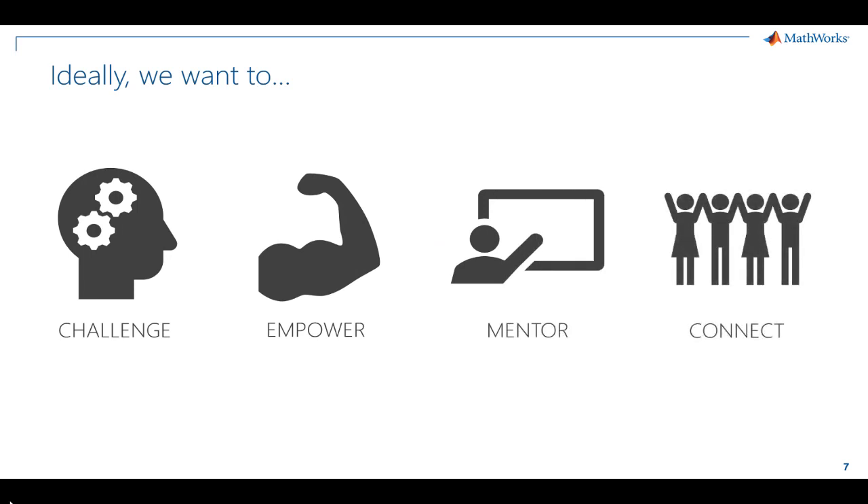We want to challenge our students with the problems they'll face in the real world. As a result of rising to these challenges, students will be empowered to take ownership of their own learning and will have a deep understanding of how to use all the tools you've taught them. Throughout this process, we want to mentor our students and help them learn and succeed at their own starting point and at their own pace. Finally, our students won't work in isolation — they must successfully work with others and effectively communicate their ideas.